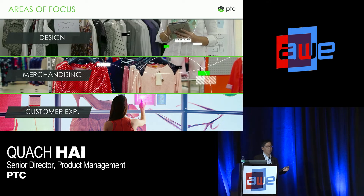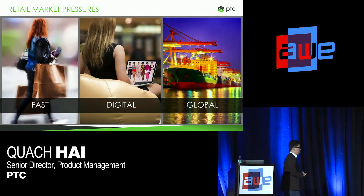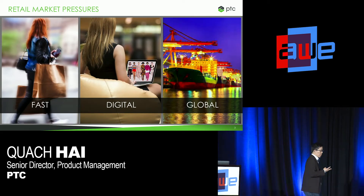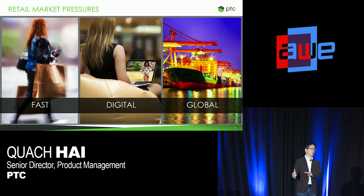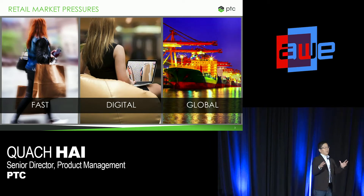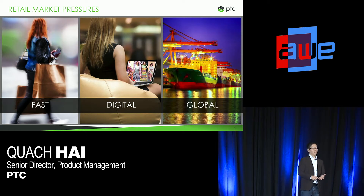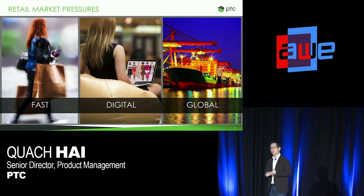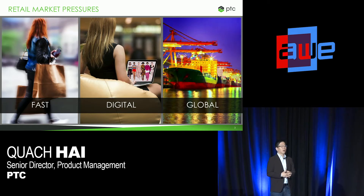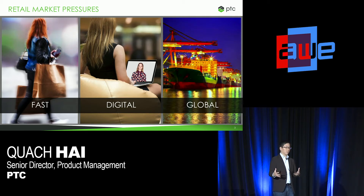Why is efficiency and better decision-making important for the retail space? If you know anything about the retail market, there are really three major pressures that retailers — including apparel and footwear brand owners — face. The first one is a need for fast fashion. Brands like Nike, Adidas, Burberry, Ralph Lauren, Target, and Nordstrom are constantly trying to deliver products to market that imbue the trends resonating with their consumers, and they're always trying to do that as fast as possible.